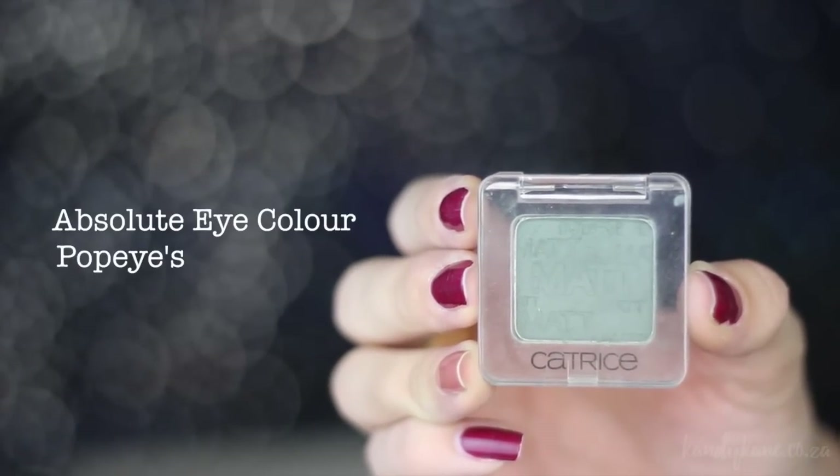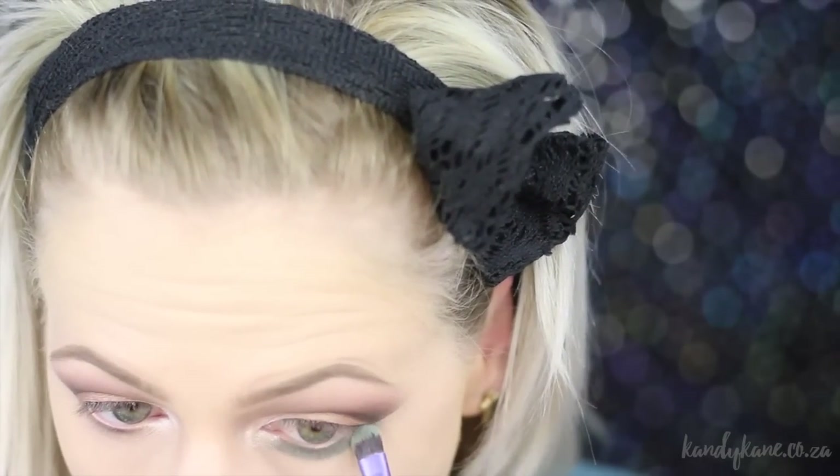I'm going in with my favorite Popeye's Daily Dose greenish color and applying that to my lower lash line, using a brush I used before to smoke the color out at the bottom.